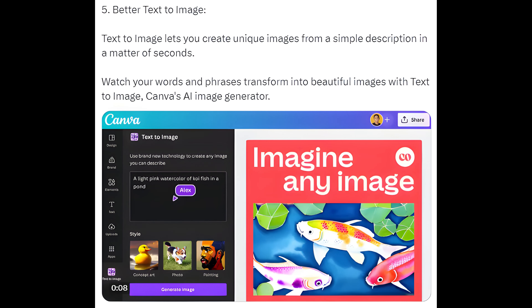Way 5: Text-to-Image. Text-to-image lets you create unique images from a simple description in a matter of seconds. Watch your words and phrases transform into beautiful images with Canva's AI image generator.